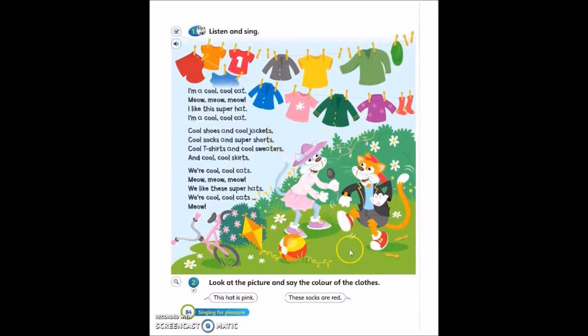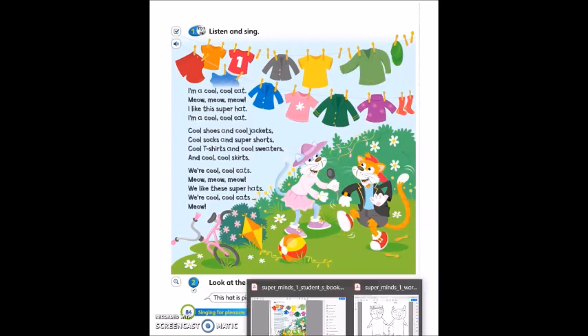Talk about these clothes on the cats. Then, don't close your students' book. Please open your workbook.